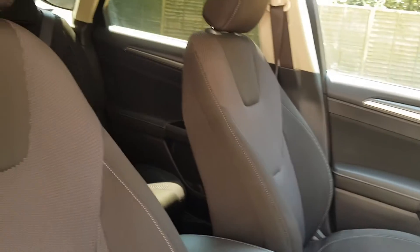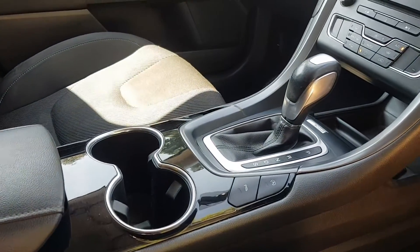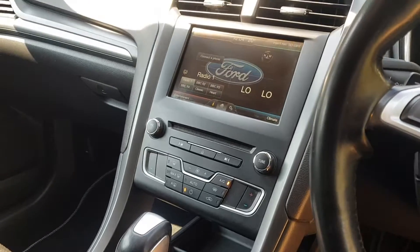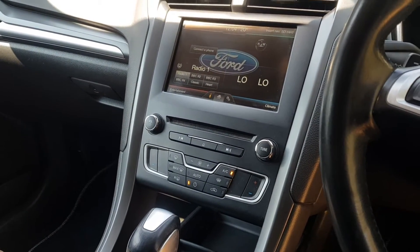The car has a central armrest for the driver seat. Sports mode on the gears as well. It has a full entertainment system — CarPlay, satnav, radio, and Bluetooth connectivity.